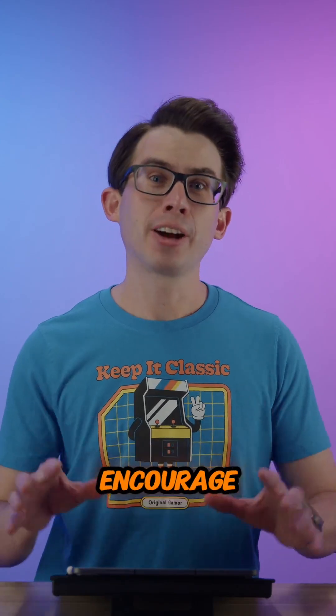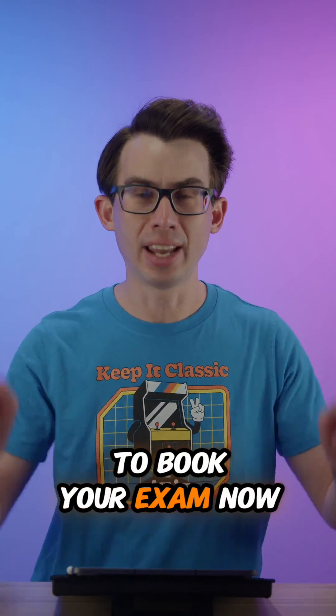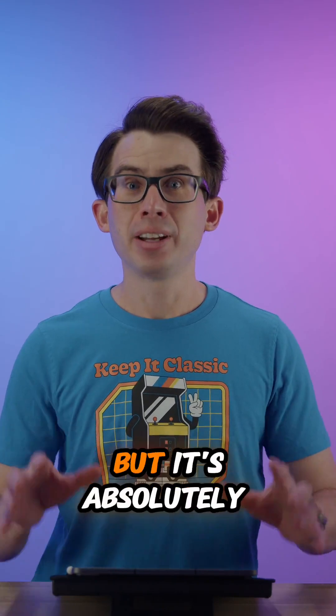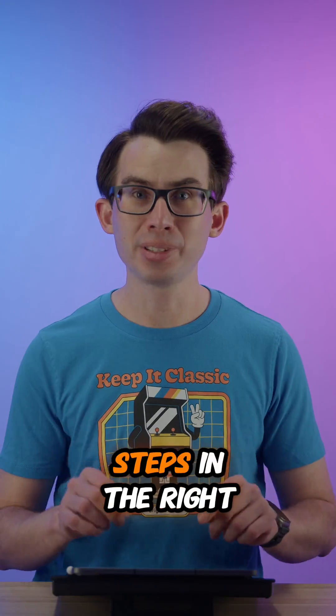Now, first off, I want to encourage all of you who've been following this series to book your exam now. Yes, right now. Don't wait. The exam is challenging, but it's absolutely doable with the right preparation. And by watching this video series, you're taking the first steps in the right direction.